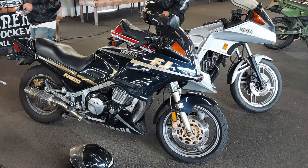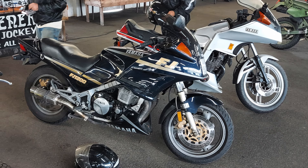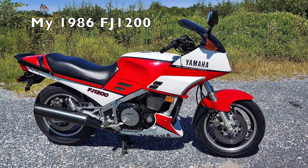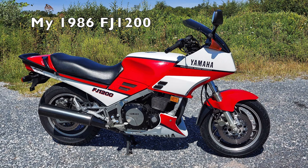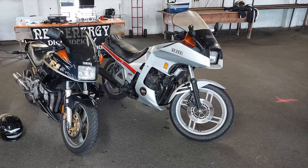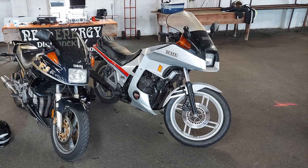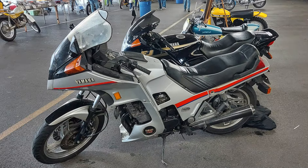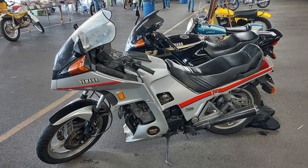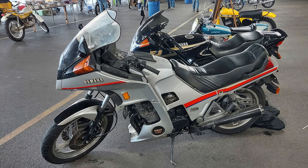As I was getting ready to roll out of the show, two other classic Yamahas rolled in. The first one is an FJ1200 — I currently own an '86 FJ1200 myself, and you can check out my review of that bike by clicking the link above. Sitting next to the FJ1200 is this really cool looking Yamaha Seca 650 Turbo. Not only do these bikes have that really funky 80s styling to them, they're also one of the few turbo bikes that came out in the early 80s. It was really great to see this one at the show and to see all the little cool details on it.